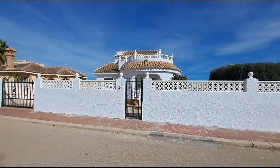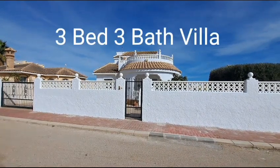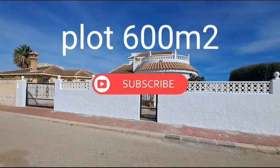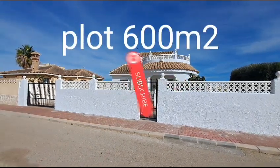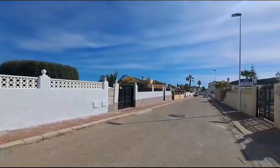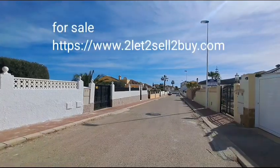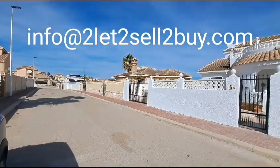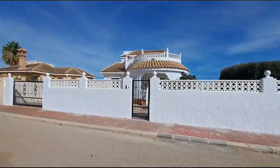Hi guys, I have this lovely three bedrooms, three bathrooms Neptune Deluxe to show you today. It has off-road parking with electric gates and a pedestrian gate there as well. I'll just show you the end of the road - you can see it's quite a wide road. We are on Sector D, so let me take you inside.